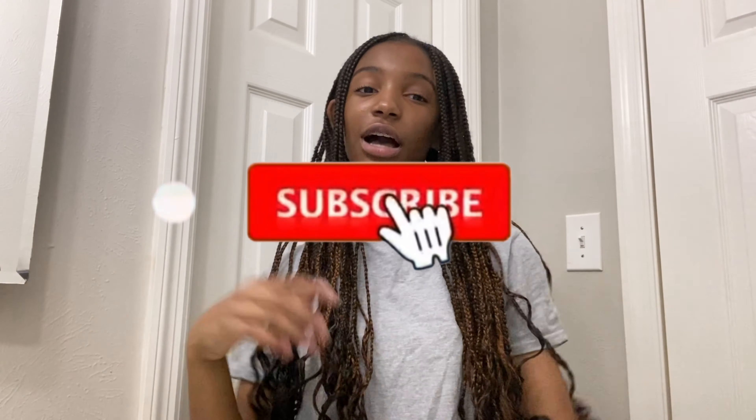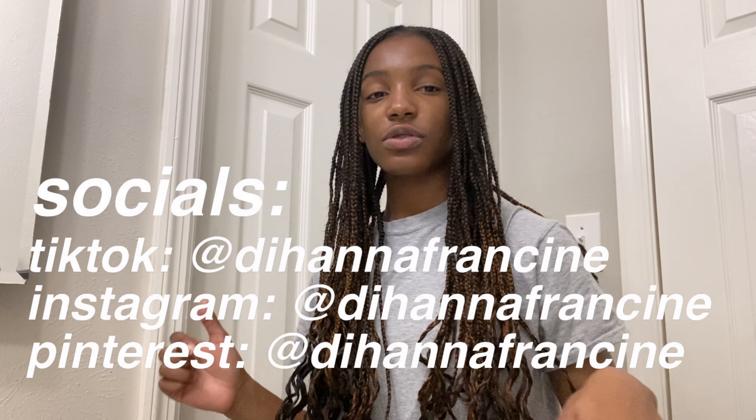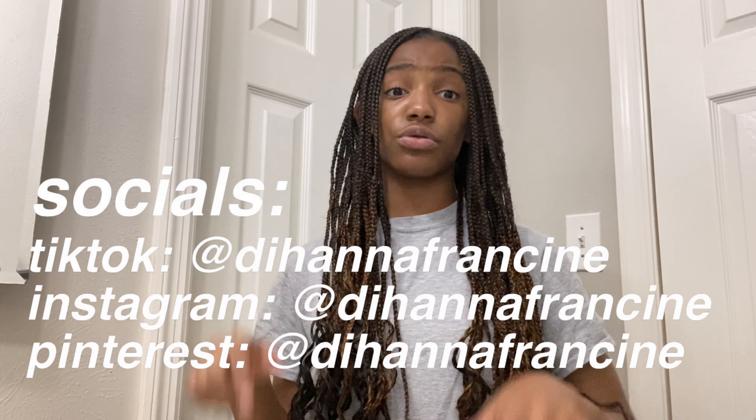This is the final glow up look. I'm actually getting my makeup done tomorrow for the first day of school — you'll see that in my first day of school get ready with me. I feel great going into high school. That's it for this glow up video — if you enjoyed it make sure you like, subscribe, and comment below which videos you want to see next. Follow all my socials at Deanna Francine, linked in the description below. Bye guys, I love all of you!